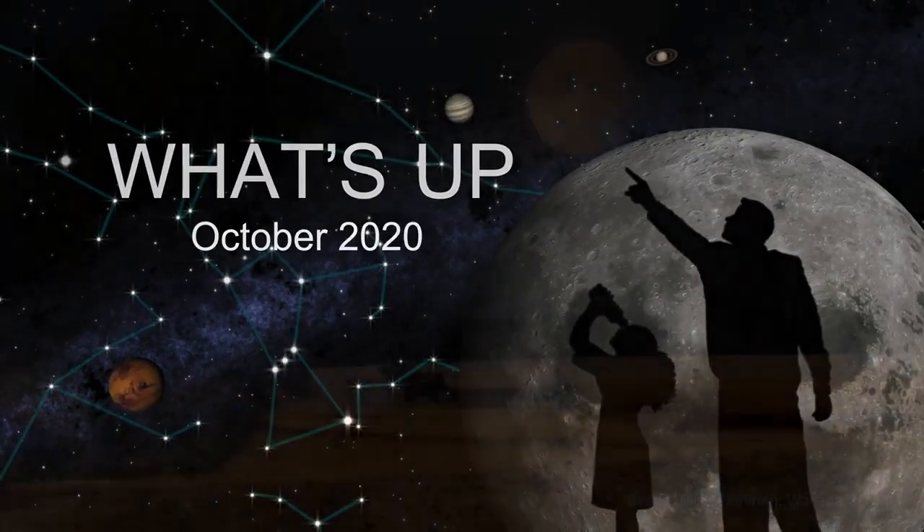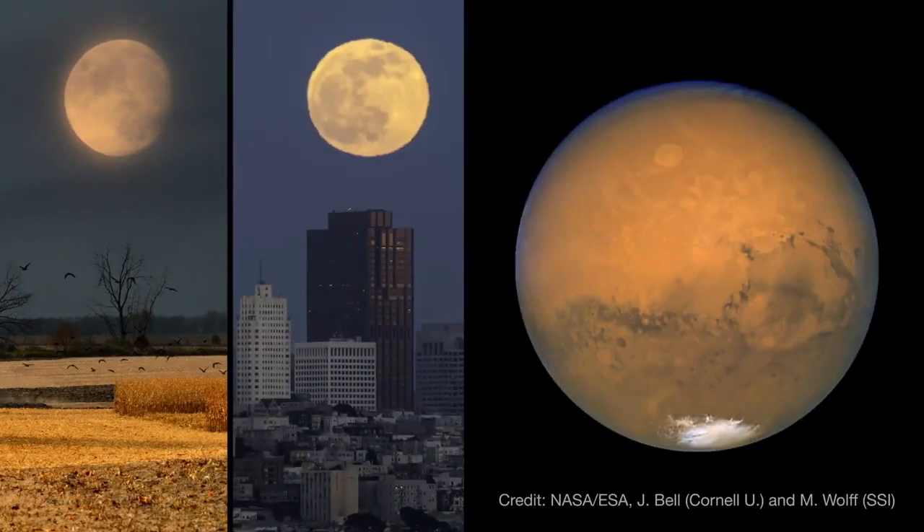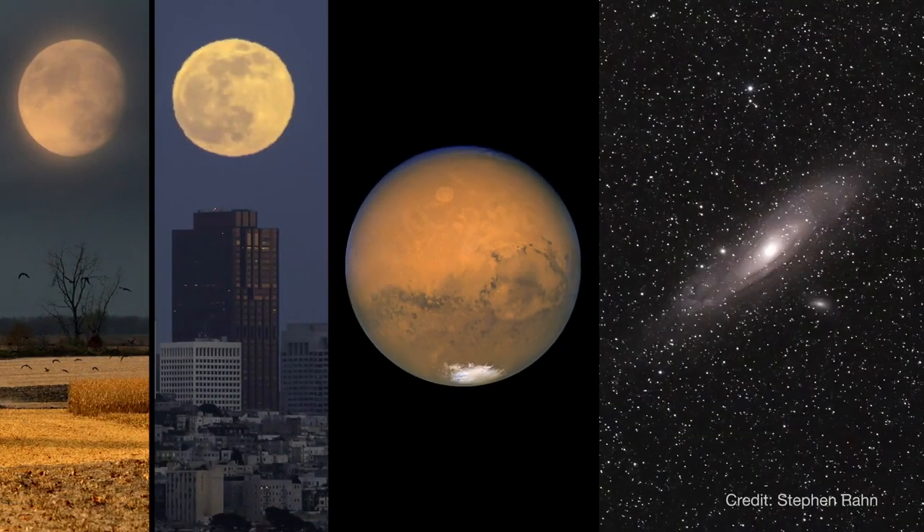What's up for October? A harvest moon and a blue moon. Mars is up all night, and a journey beyond the galaxy.